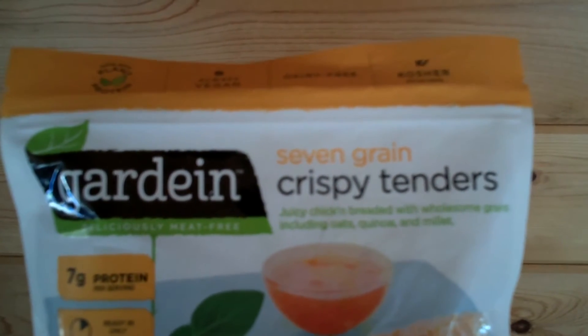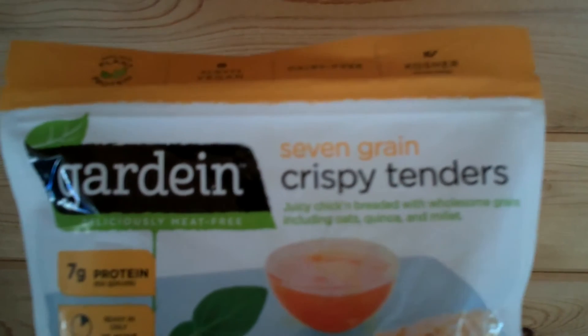Juicy chicken breaded with wholesome grains including oats, quinoa, and millet.